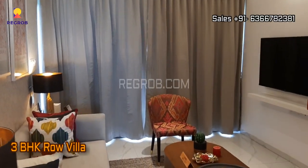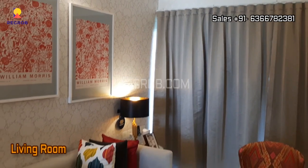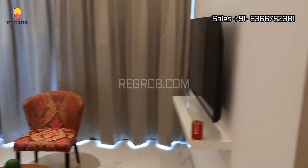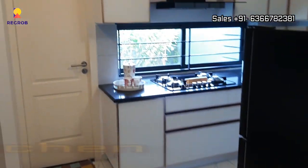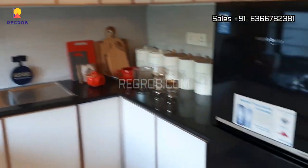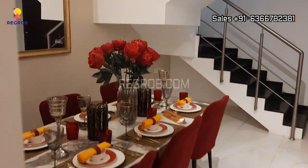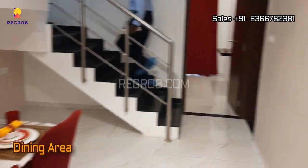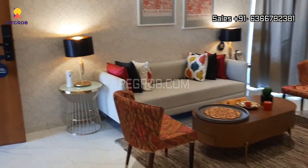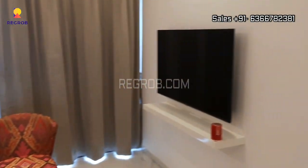Let's take an interior view of a 3 BHK row villa. This is the living room, and here's the modular kitchen which is designed with a utility area attached to it. Outside the kitchen we have the dining area. The living room is spacious and it comes with an attached balcony.